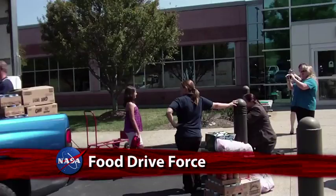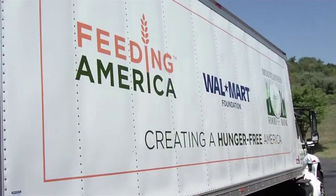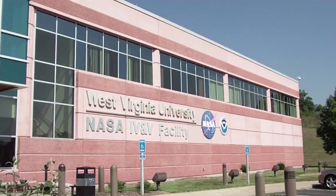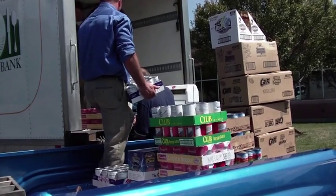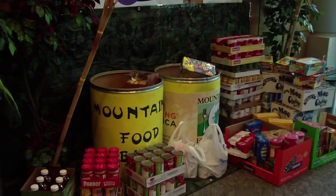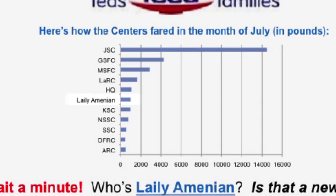A little girl with a big heart has given NASA centers a run for their money during the Fed Feeds Family's food drive. Twelve-year-old Laylee Amenian, whose mother Roya Mayer works for NASA's Independent Validation and Verification Facility, IV&V in Fairmont, West Virginia, donated more than a ton of food from her community — 967 pounds of it in July. If Laylee was a NASA center, that would have put her in sixth place for the month.